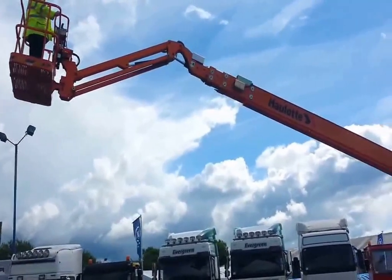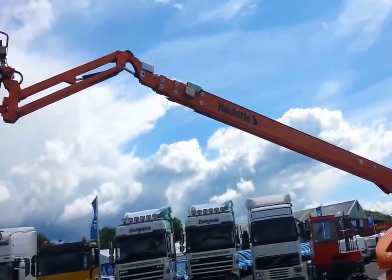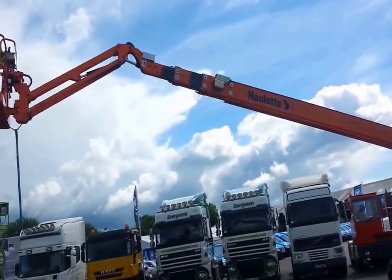There are a lot of people who are in the Hulot H25 TPX.